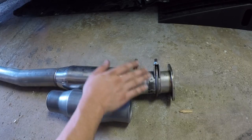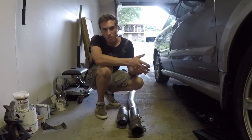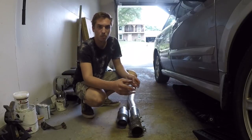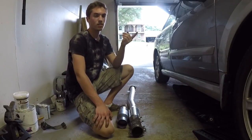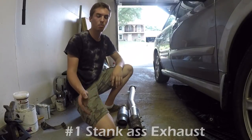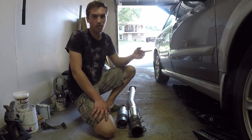Some of you might be wondering why the hell would you want to make your exhaust quieter — why would you want a catalytic converter? Here are some reasons. Reason one: they make your exhaust smell a lot better. If you've got a straight-piped car, when you're backing up you can smell the exhaust and it's usually a pretty strong, dirty, fuming odor — which I don't love. So that's one reason to use a catalytic converter.